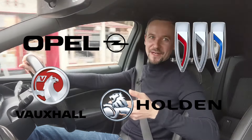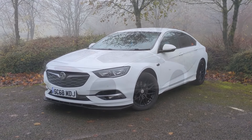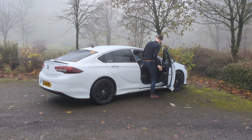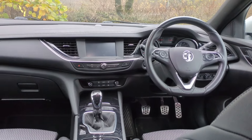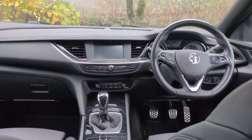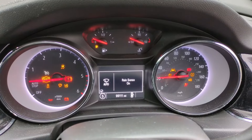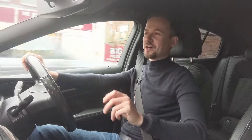Welcome to the very last generation of the Opel Vauxhall Holden Buick Insignia, also known as the Holden Commodore in Australia. It's the very last car designed under GM's stewardship of Opel Vauxhall before it was sold to Stellantis. In my opinion it's a real unloved gem of a car because for what you get for the money, both when new and now as a used proposition, I think it is a real bargain.